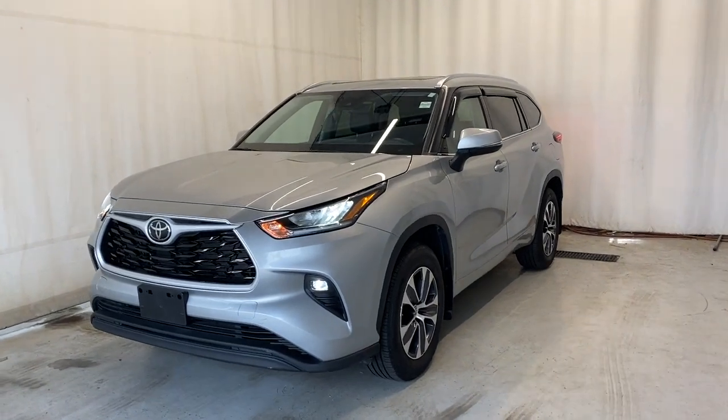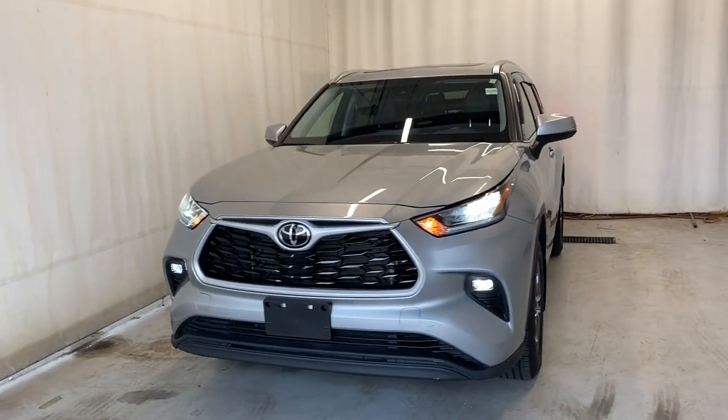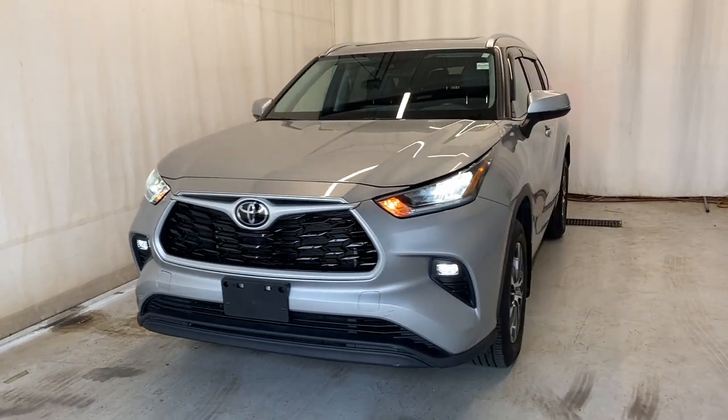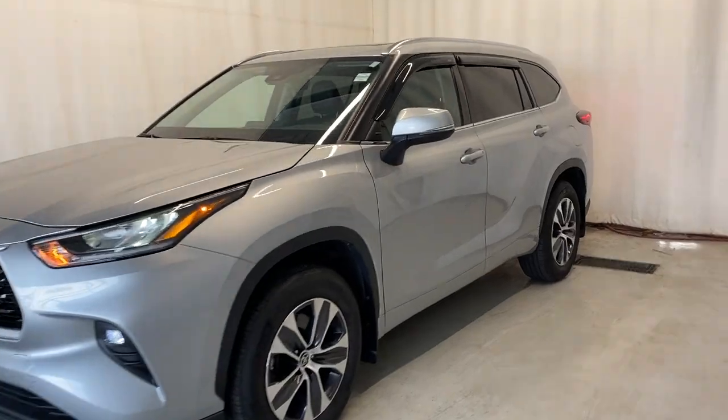Here we have the 2021 Toyota Highlander XLE all-wheel drive. It comes with a 3.5 liter V6 engine and automatic transmission in a beautiful silver color. Let's take a look inside — we do have a nice armrest here.